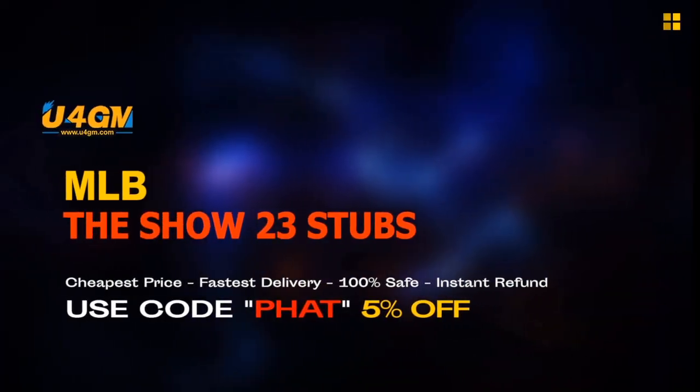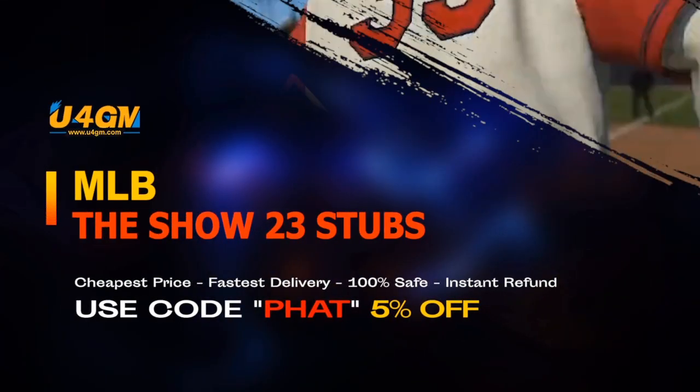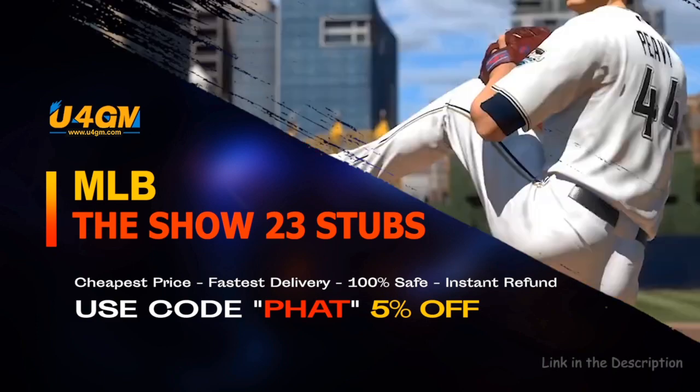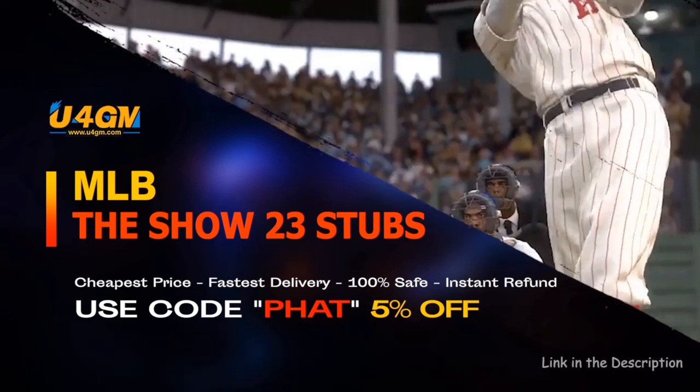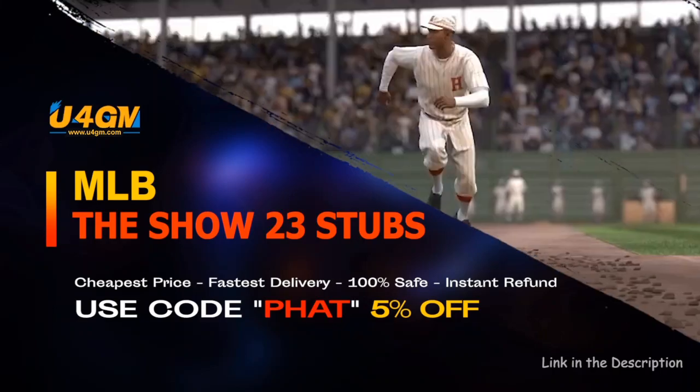The fastest and easiest way to complete collections and get the best cards in the game — MLB The Show 23 Stubs, U4GM, link is in the description. Let's go.